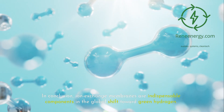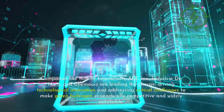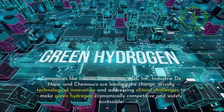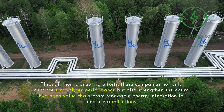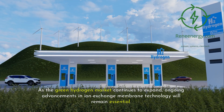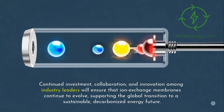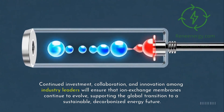In conclusion, ion exchange membranes are indispensable components in the global shift toward green hydrogen. Companies like Ionomer Innovations, AGC Inc., Industry Denora, and Chemours are leading the charge, driving technological innovation and addressing critical challenges to make green hydrogen economically competitive and widely accessible. Through their pioneering efforts, these companies not only enhance electrolyzer performance but also strengthen the entire hydrogen value chain, from renewable energy integration to end-use applications. As the green hydrogen market continues to expand, ongoing advancements in ion exchange membrane technology will remain essential. Continued investment, collaboration, and innovation among industry leaders will ensure that ion exchange membranes continue to evolve, supporting the global transition to a sustainable, decarbonized energy future.